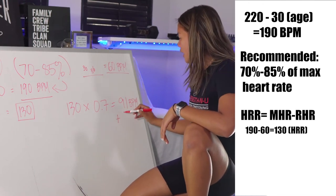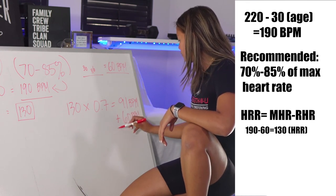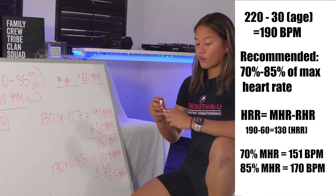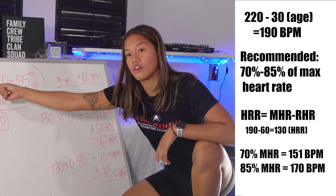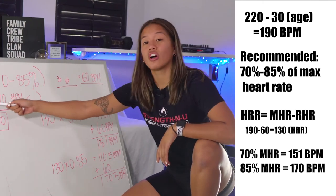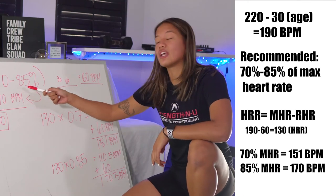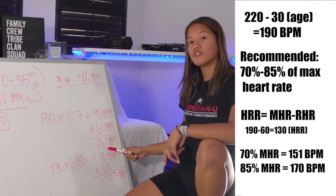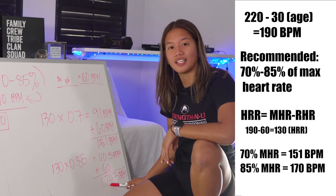Take that 91 and add your resting heart rate of 60, and it gives you 151 beats per minute. So for our client who is 30 years old with a resting heart rate of 60 and a max heart rate of 190 beats per minute,